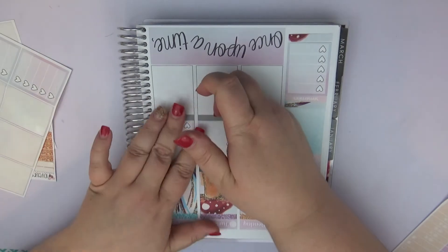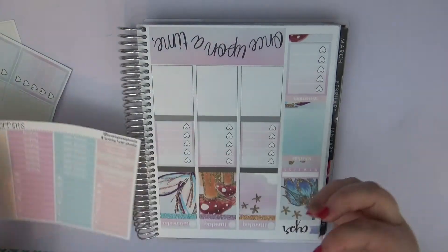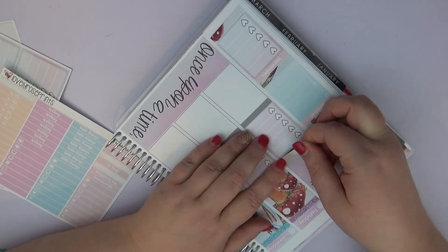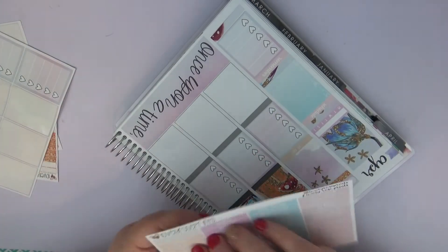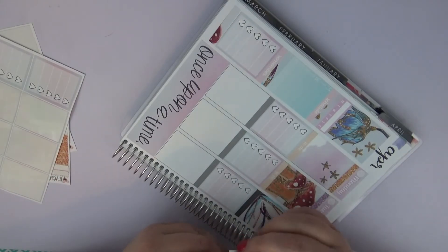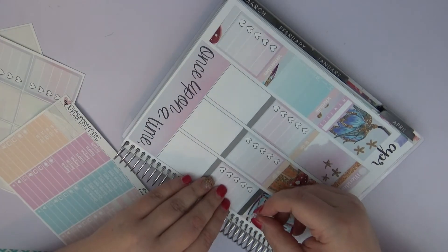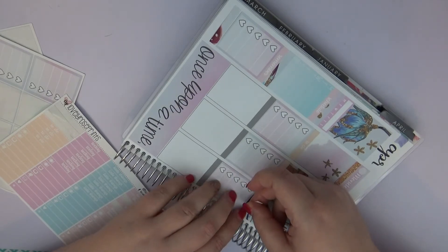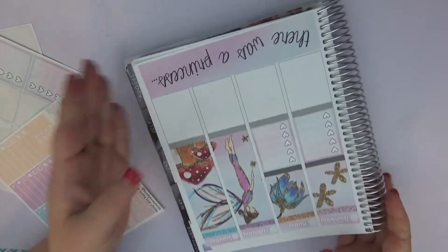I'm going to do the to-dos on here. This kit is absolutely gorgeous, and like I said her paper just feels buttery — it's amazing. I don't really have a whole lot going on this week. My brother's birthday is this week, and I think I have about four bills due this week, which is why I did it on the sidebar — that way I don't clutter up specific days since a lot of them are small ones like Hulu and Netflix.